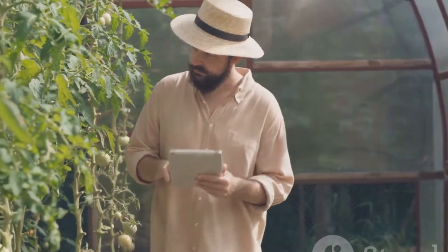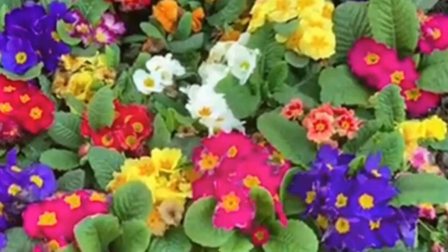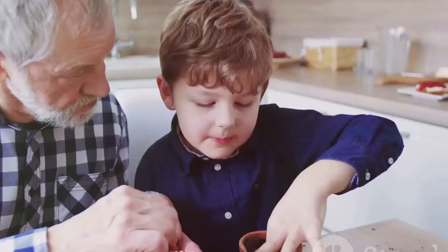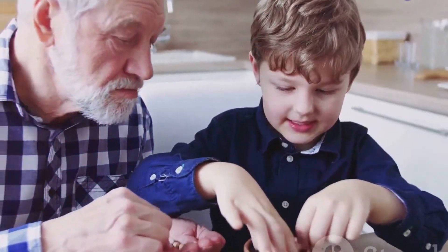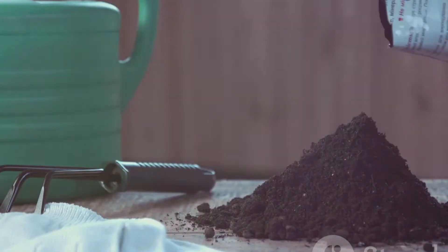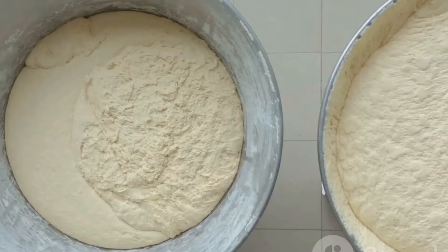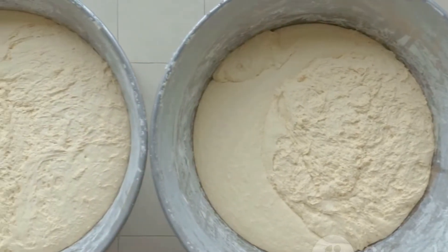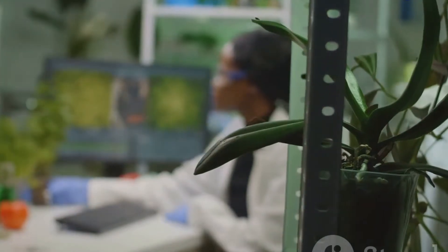We gardeners are always on the lookout for that magic potion, that secret ingredient to transform our plants from satisfactory to spectacular. Word-of-mouth gardening wisdom passed down through generations often piques our interest. One such whisper making the rounds is the use of yeast as a fertilizer. Could this common baking ingredient be the key to unlocking our garden's full potential? Let's delve into the science and separate fact from fiction.